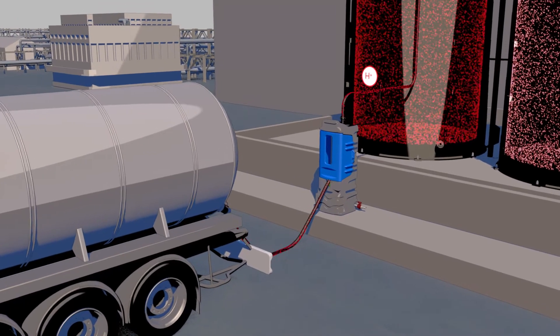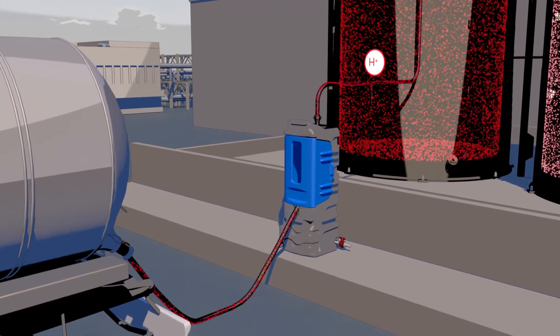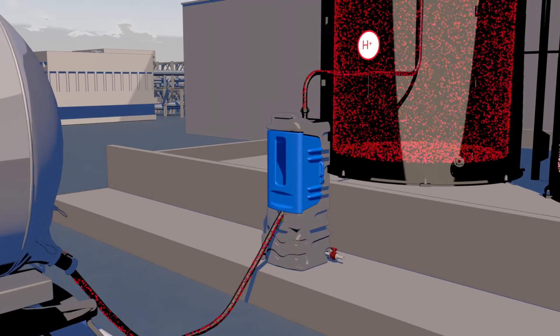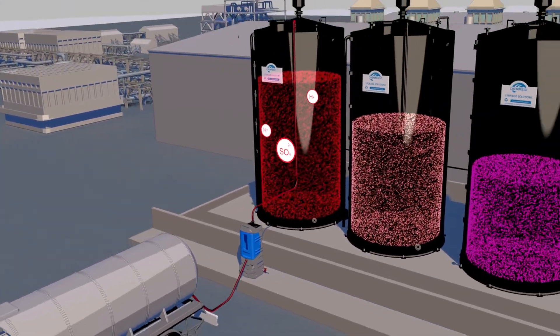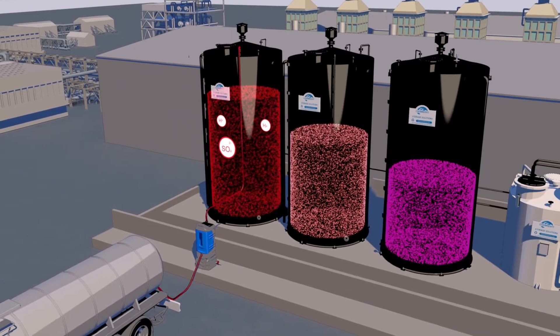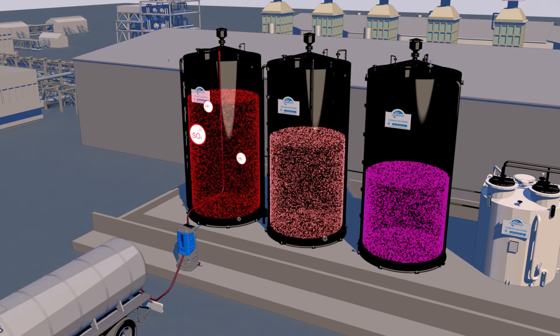Concentrated 96% sulfuric acid is delivered and offloaded from the tanker through a Chemiguard offload cabinet. Using Chemiguard helps to protect operators and the environment from any loss of containment incidents. The concentrated acid is stored in a spiral wound thermoplastic storage tank.